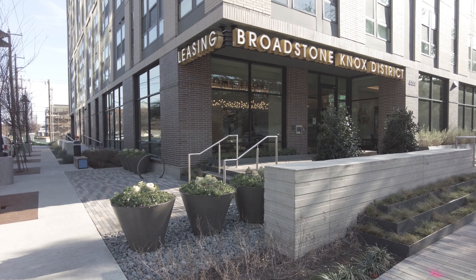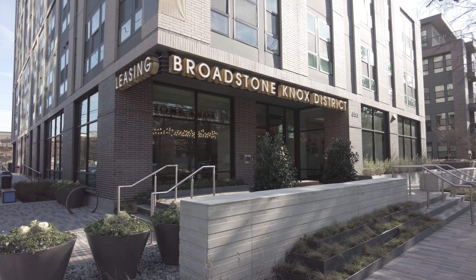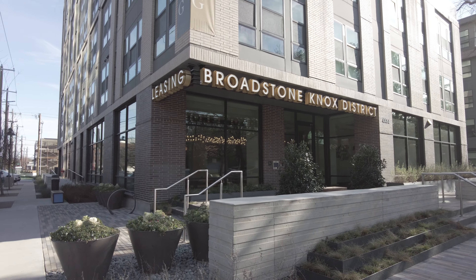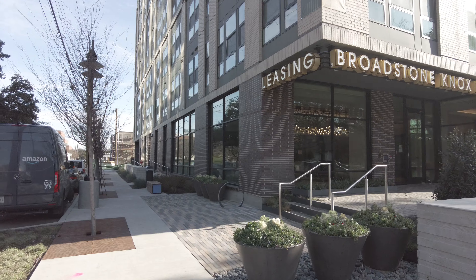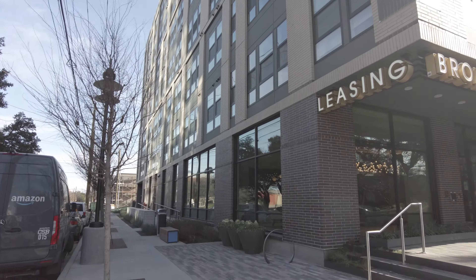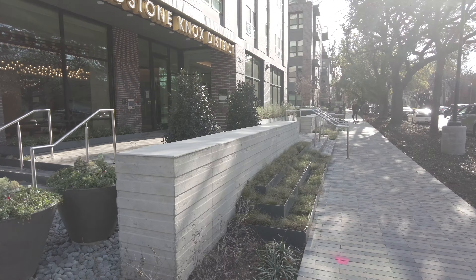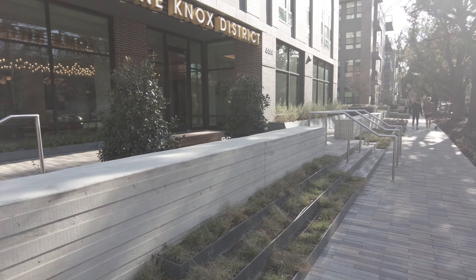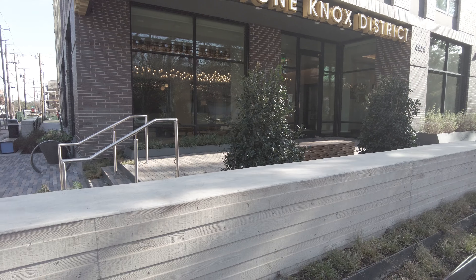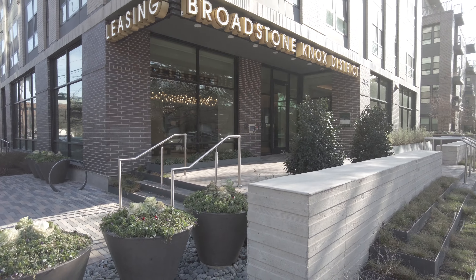Hello, this is Grant Bynum from Uptown 101 and Homebase Services, and I'm standing in front of the beautiful Broadstone Knox District. This is a very recently built, gorgeous seven-story residence in an incredible neighborhood. We're going to go inside, tour the one-bedroom and two-bedroom models, see the amenities, and see what life would be like to live inside the Broadstone Knox.